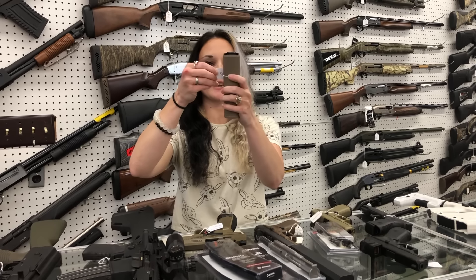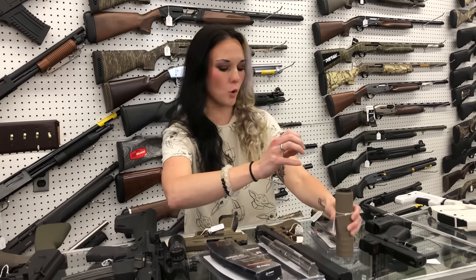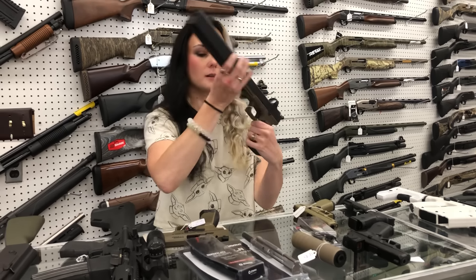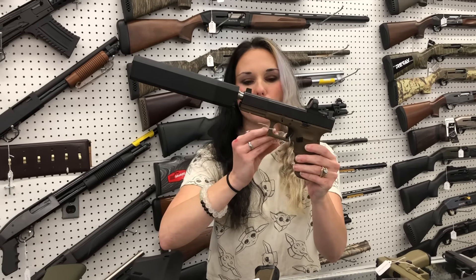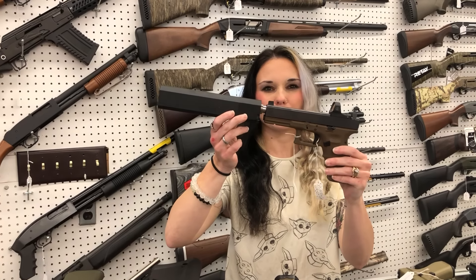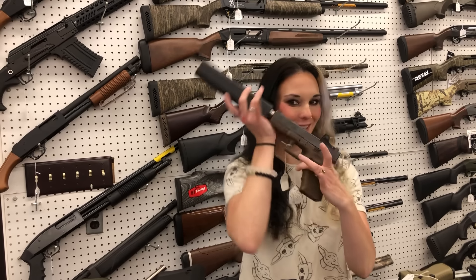Cans — we got in the Otter Creek Polonium 556 in Flat Dark Earth, going to be $470. Also the shop Glock with the can — this is going to be your Silencer Co. Osprey 45. I don't remember the price right offhand — either $660, $665, something like that. Looks pretty cool.